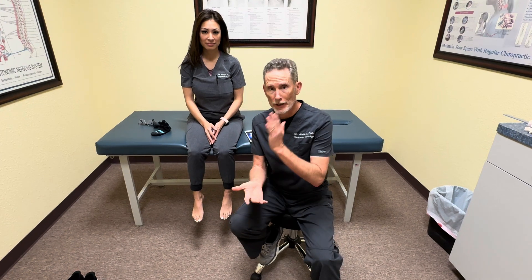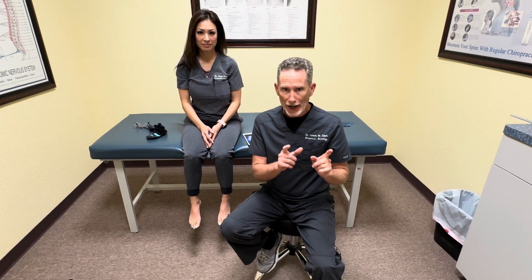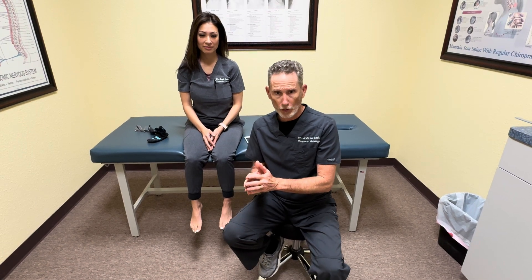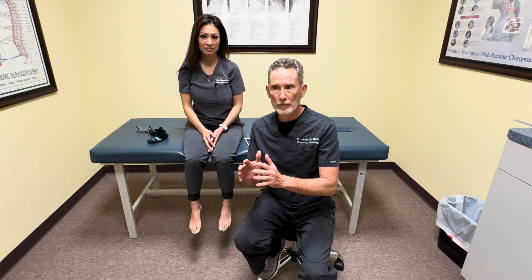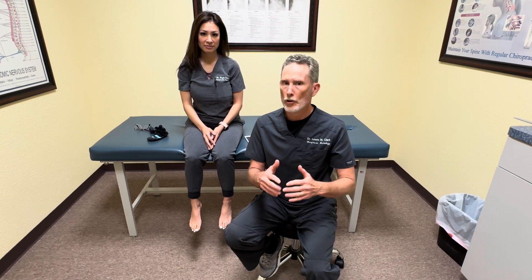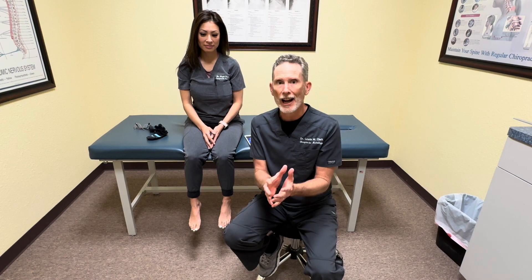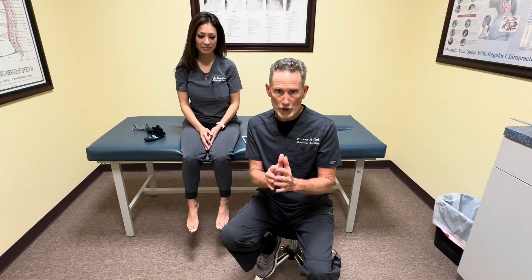Today we're going to discuss the number one reason why nerves die, how to test for it, and what you can do about it. Nerve death or nerve pathology is called neuropathy. A lot of people don't understand that it means the nerve is dying off and losing its function.